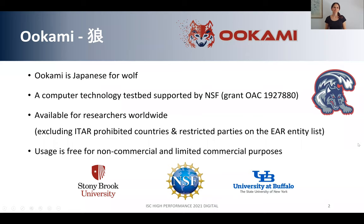Let's start by explaining what OOKAMI actually is and why I want to show it to you. OOKAMI is the Japanese word for wolf. The reason why we came up with this name is that the processor we are using in the cluster is from Fujitsu, which is a Japanese company, and the mascot of Stony Brook University is a sea wolf — the creature you see here in the picture. And so the name OOKAMI came up.